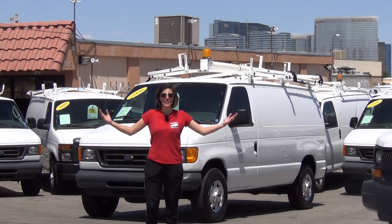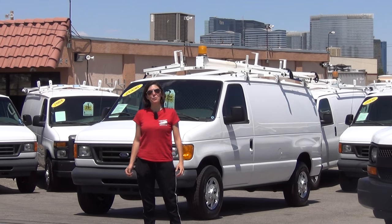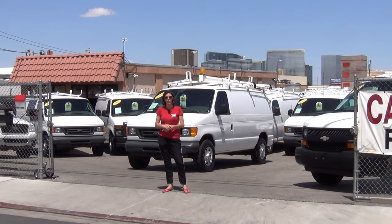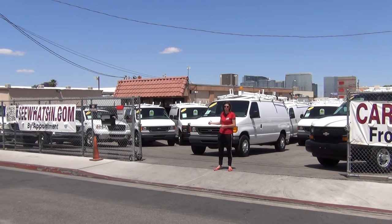Hi, my name is Bianca and I'm standing in front of the holding yard for the website SeeWhatsIn.com. SeeWhatsIn.com is an internet-based commercial vehicle dealership. We specialize in selling the highest quality, rarest commercial vehicles — cargo vans that are loaded with equipment.